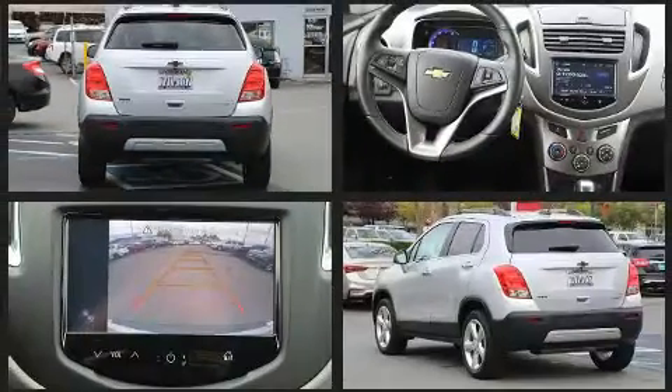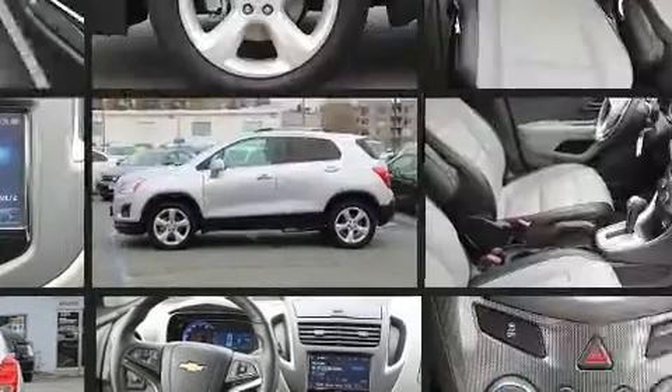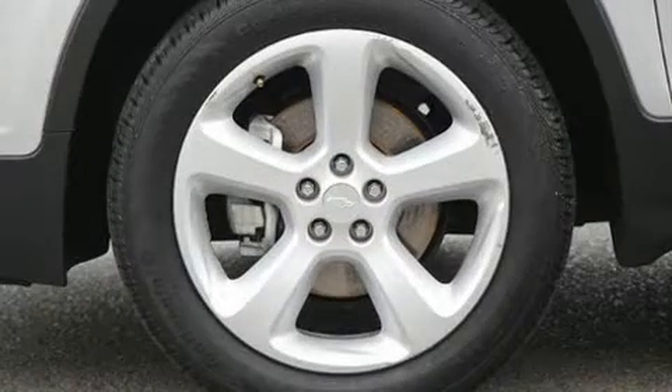It's equipped with tons of terrific amenities, but it won't break your budget. Like all-wheel drive, delay off headlights, variably intermittent wipers, an automatic dimming rear-view mirror, power moonroof and more.